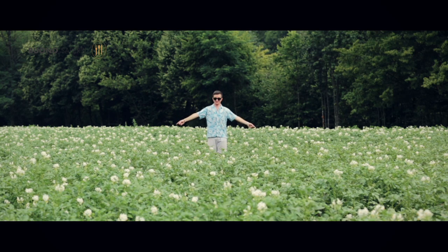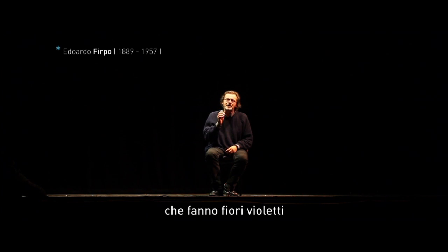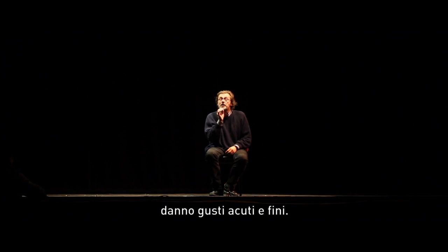Il protagonista di questa puntata è in questo prato. Oggi parleremo delle erbe spontanee e del loro utilizzo in cucina. Nella tradizione alimentare italiana le erbe sono fondamentali: quelle che hanno buone erbette che fanno fiori violettini e che danno certi gusti acuti e fini.